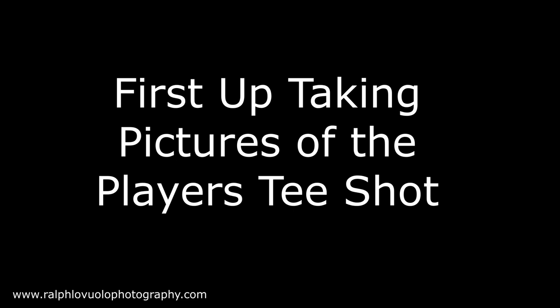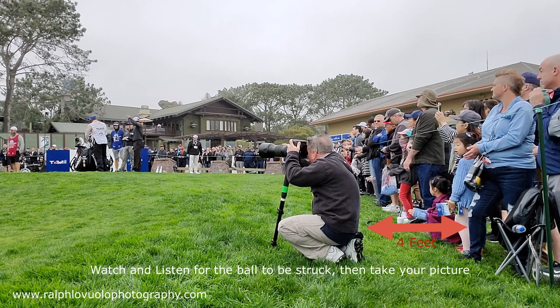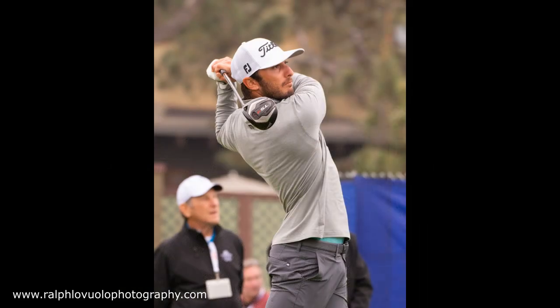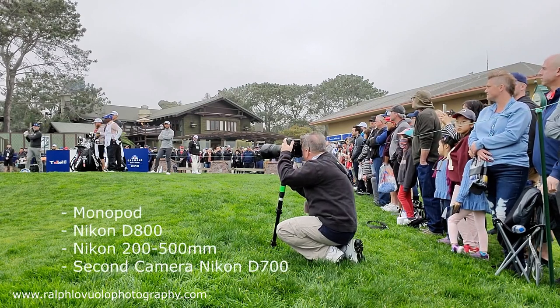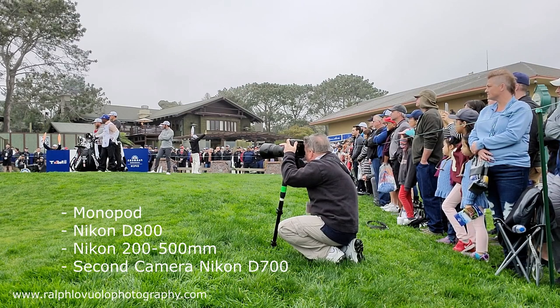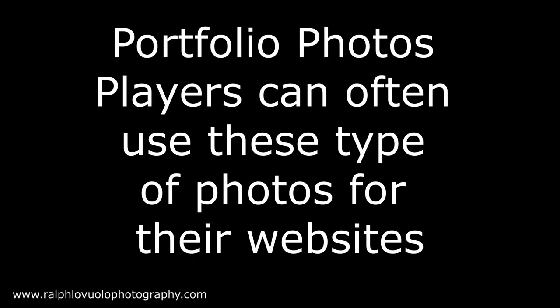The first series you're going to see is my setup by the tee box to capture stock portfolio-type pictures. Here are some pictures I've taken today — portfolio-type pictures are often good for players' websites.